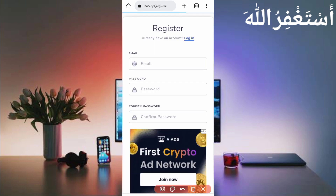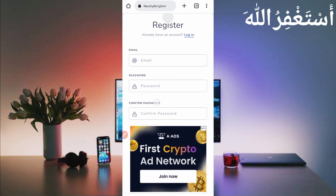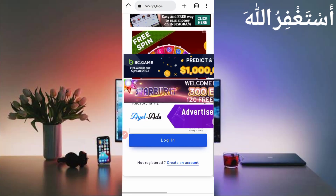Provide your email address, password, confirm password, and solve the captcha, then click on Get Started and your account will be created. After creating your account, just login. Then verify your email address — it's necessary to get withdrawals.